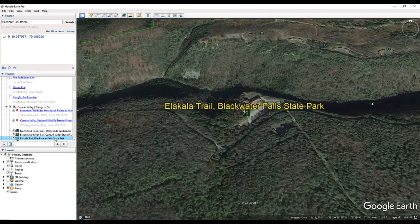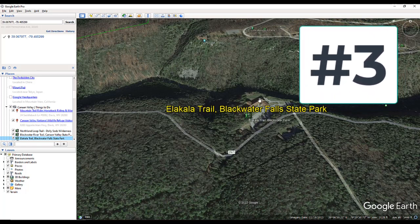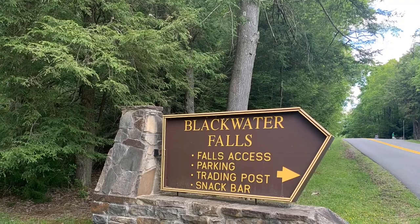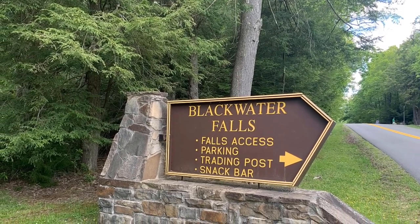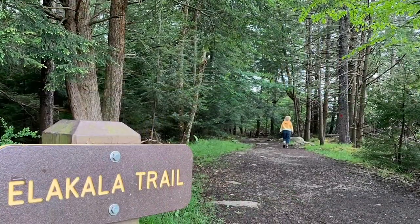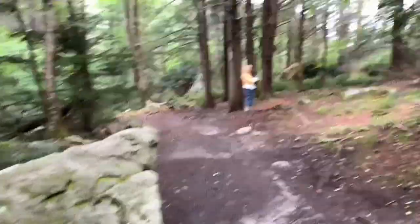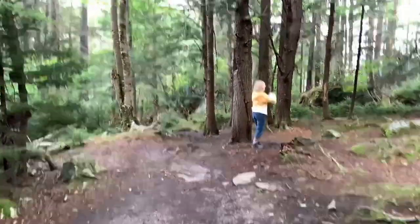You'll find the trailhead located right next to the Blackwater Falls Lodge right here — Elakala Falls is just down over the hill. It is a beautiful trail, both the upper and lower parts as well as the falls. When visiting Canaan Valley, don't miss Elakala Falls at Blackwater Falls State Park. Elakala Falls Trail is also a good hike here within Blackwater Falls State Park.